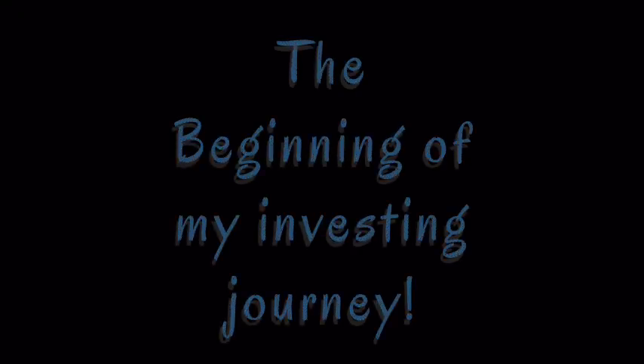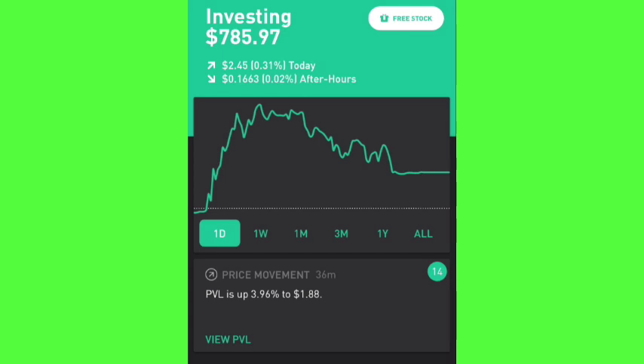For the first time since sharing content on YouTube, this is my first time ever sharing my Robinhood portfolio. The purpose of sharing my portfolio today is to show you guys where I started. I started investing February the 1st of this year, and you're going to see that from the time I started investing, if you look at my more recent portfolios on Webull or SoFi, my investing style has changed a lot.